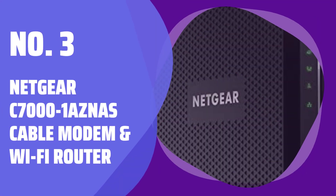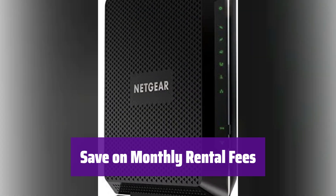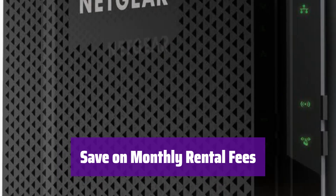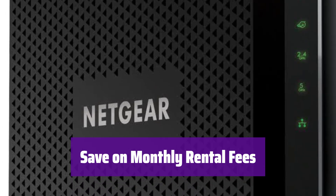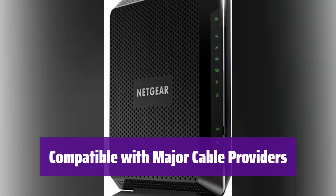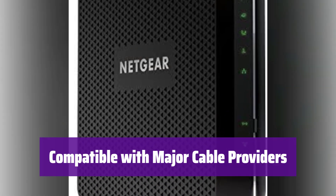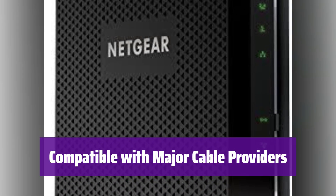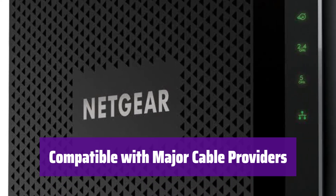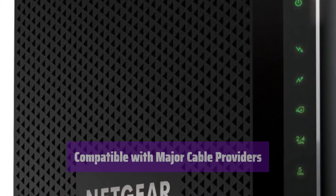Number 3: the Netgear C7000 Cable Modem and Wi-Fi Router. Tired of those rental fees? This device replaces your cable modem and Wi-Fi router and can save you up to $168 every year. This modem works with Xfinity, Cox, and Spectrum. It supports speeds up to 800 megabits per second with Xfinity, 500 megabits per second with Cox, and 400 megabits per second with Spectrum.